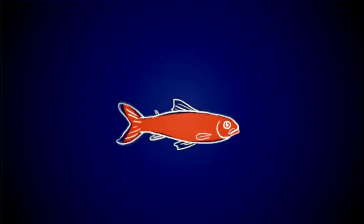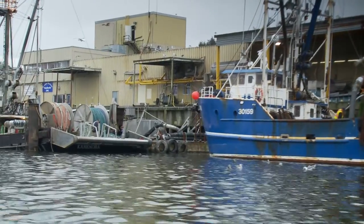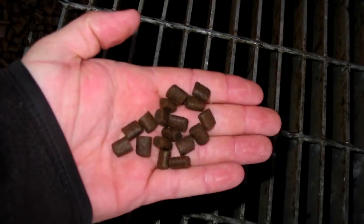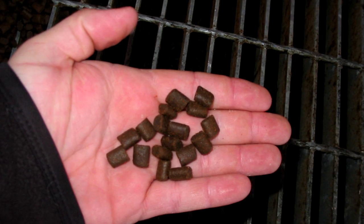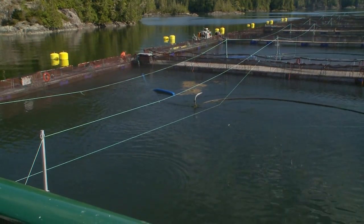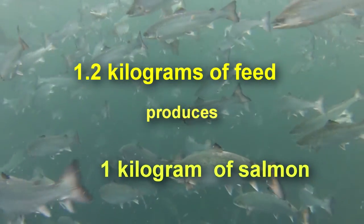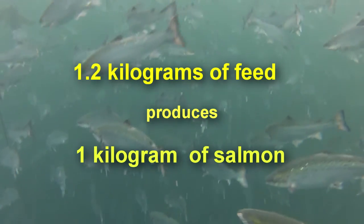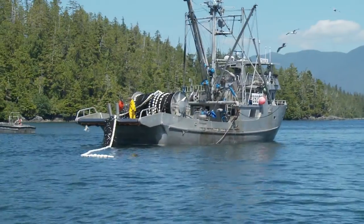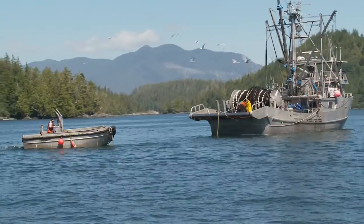Cermaq Canada's feed supplier gets these ingredients from wild caught forage fish, but also leftovers from other fisheries that would otherwise be thrown away. During the last ten years, Cermaq Canada has reduced by half the amount of fish meal and oil in the feed, and greatly improved the feed conversion ratio of farmed salmon. It now only takes about 1.2 kilograms of feed to grow 1 kilogram of salmon. Cermaq Canada continues to work with its feed suppliers to make sure that the feed ingredients come from sustainable sources.